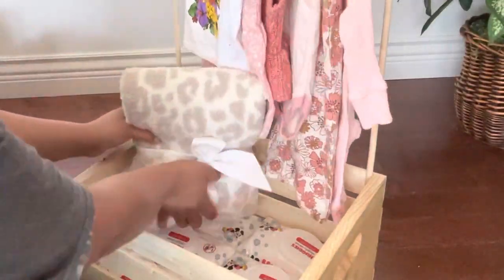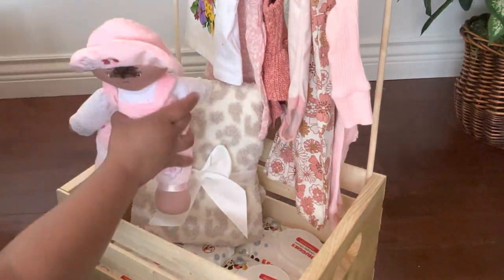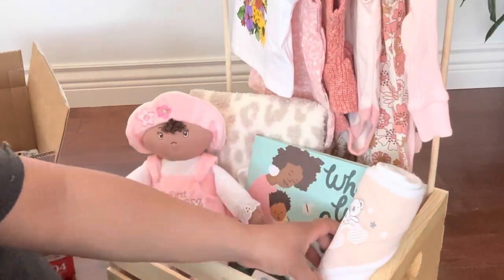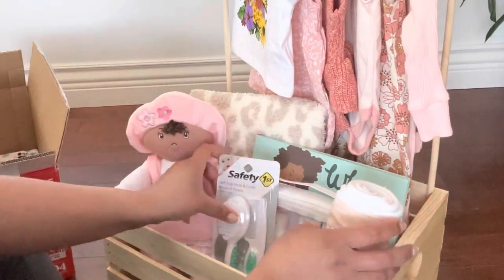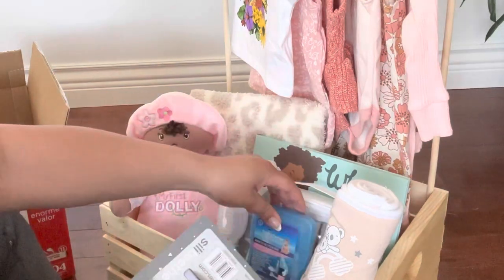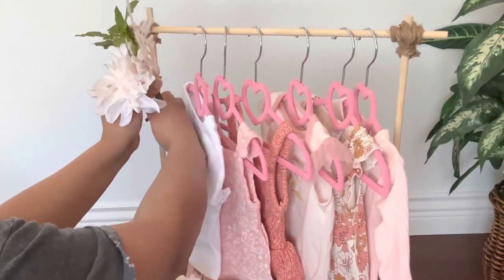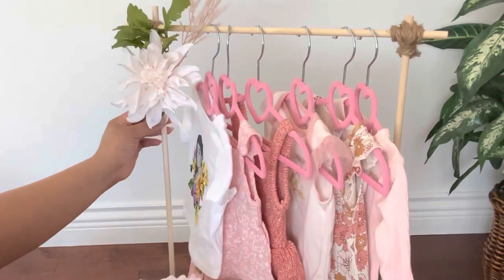Now I'm just going to start putting everything into the crate — the blankets, the doll, just everything I showed at the beginning of the video. I'm placing them how I like into the crate, making it look cute and aesthetically pleasing so that when we give this gift, it's the gift of all gifts. I ended up adding only two of the flowers just to make it look cute — less is more. And here's the finished gift — I love it, I love the way it turned out, I'm so obsessed!